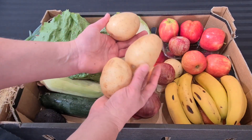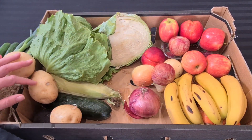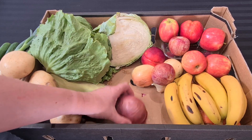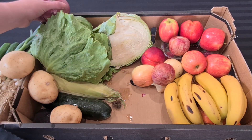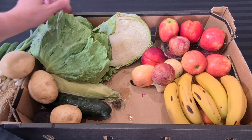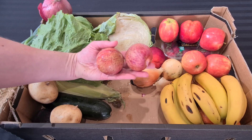The potatoes are a decent size, looking really fresh and nice and light, so they'll last a while. We've also got a red onion, which is quite a large one — I'll put that with our Greek salads and things.